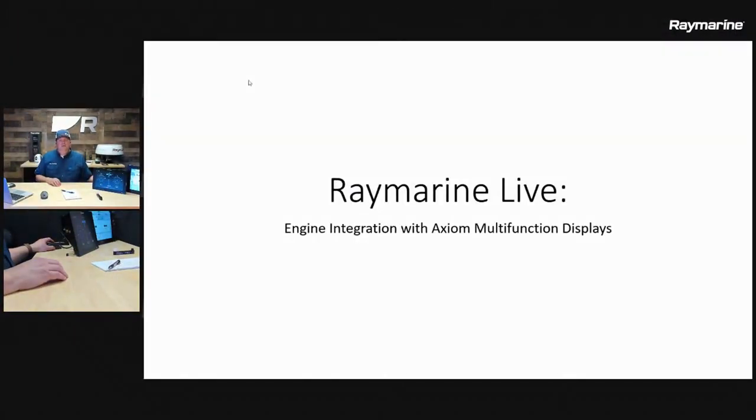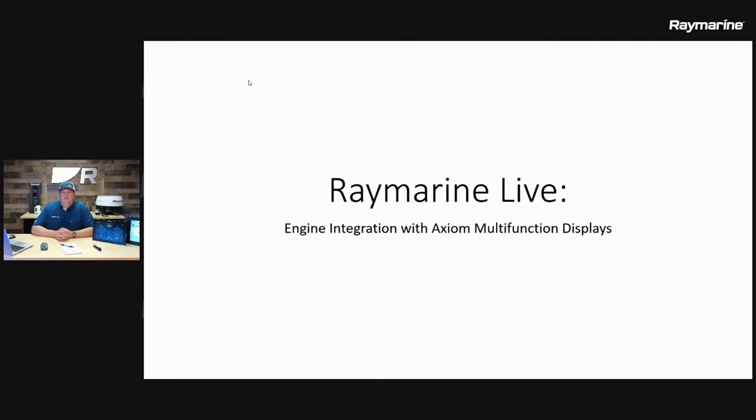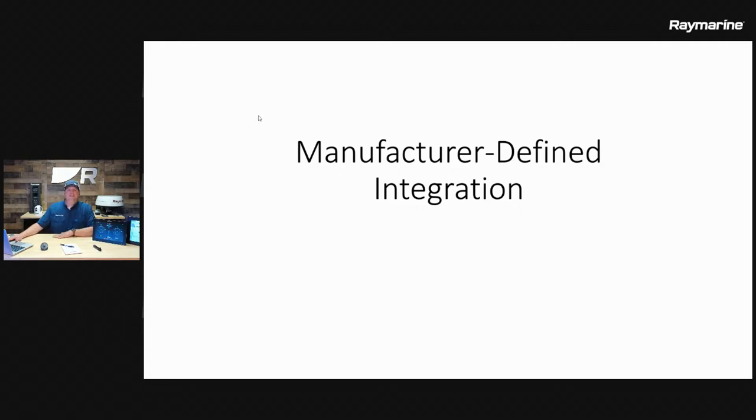I'm going to go to my main event tonight. I'm honestly not a big fan of bringing PowerPoint onto Raymarine Live — I think it puts me to sleep — but we had a lot of data to show tonight, a lot of things to organize. I made some very simple slides to show you these different pieces of hardware and the options that it takes to make this all work. The first category is what I'm calling manufacturer-defined integration — this is the Mercury and Yamaha system where we have a very tight integration providing not only data, but also alarms and diagnostics.